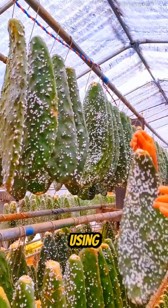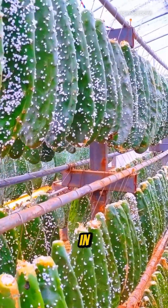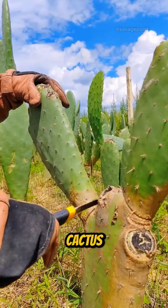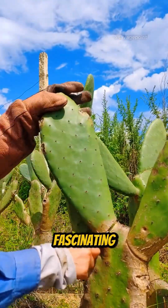Did you know that lipstick is made using insects raised on cactus leaves? In China, cochineal insects are cultivated on prickly pear cactus leaves for this ancient and fascinating purpose.